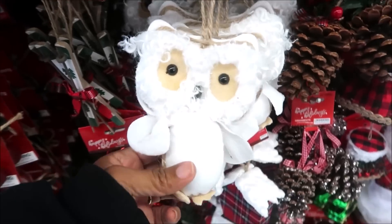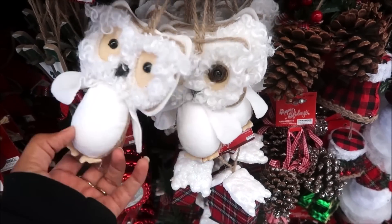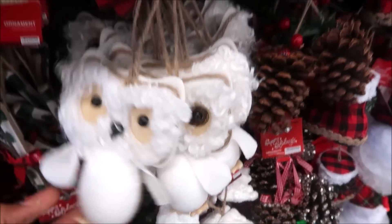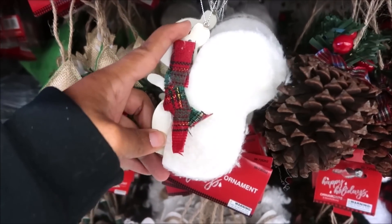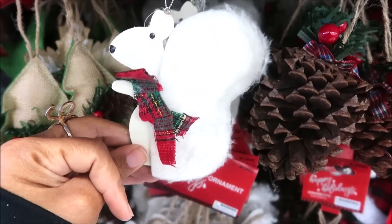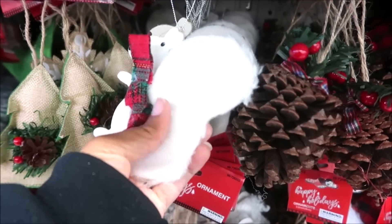This is adorable — look at that owl! They have different eyes. And here's a squirrel — he needs help with his little scarf, it's all in his eye. But he's cute and the tail is fuzzy.